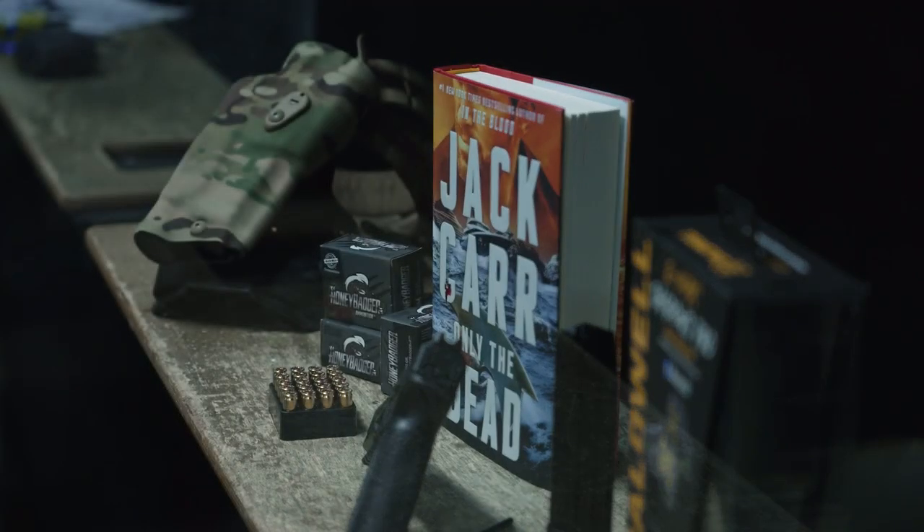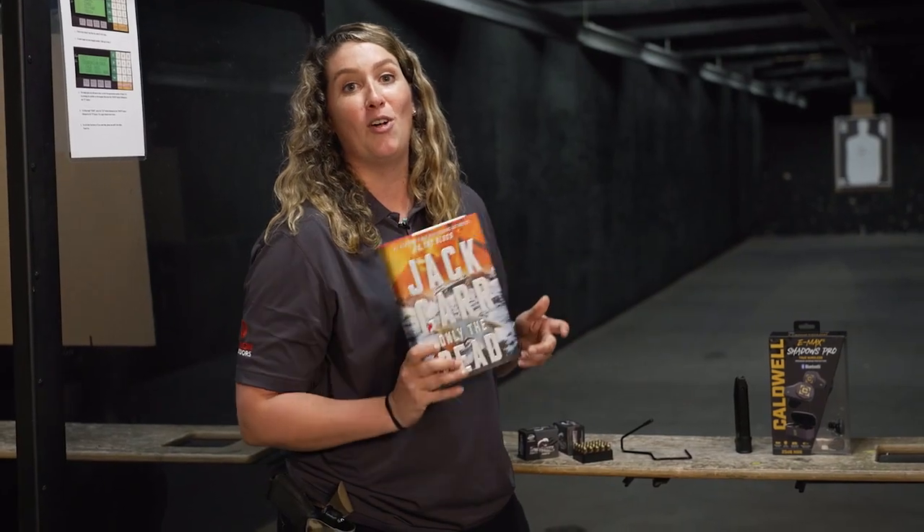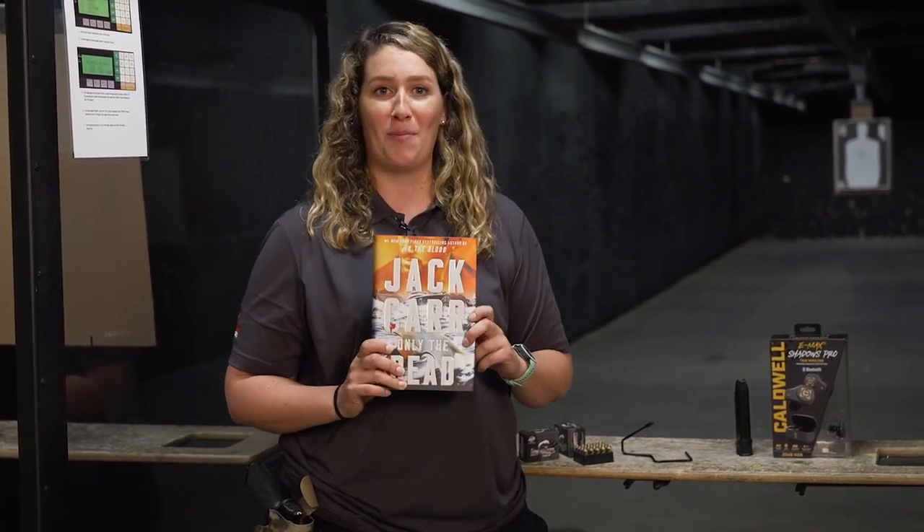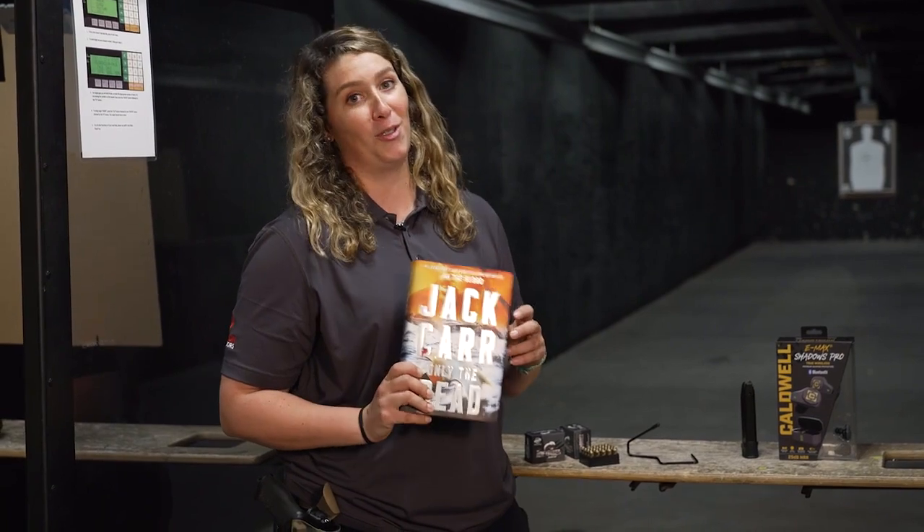Last but not least, we've got Jack Carr out at the range. We're giving away his all-new book, Only the Dead, part of the Terminal List series. We're going to catch up with him on the range and give away a shot-through and signed edition.